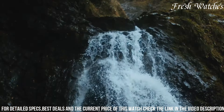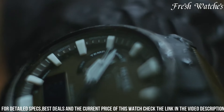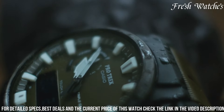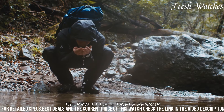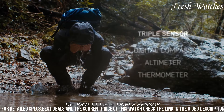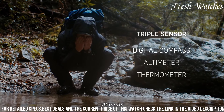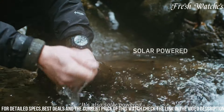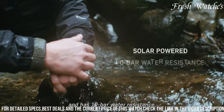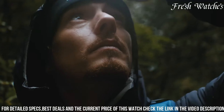The digital display ensures you have all the crucial information at a glance, from altitude to weather trends. Solar powered, it's eco-friendly and ensures you'll never run out of power during your expeditions. With its rugged construction, water resistance, and robust wristband, it can withstand the harshest conditions. The Casio Protrek Climber Line PRW-61 is more than a watch — it's a tool for conquering heights and embracing the great outdoors.